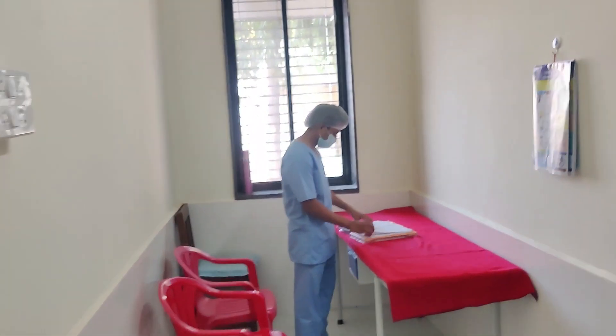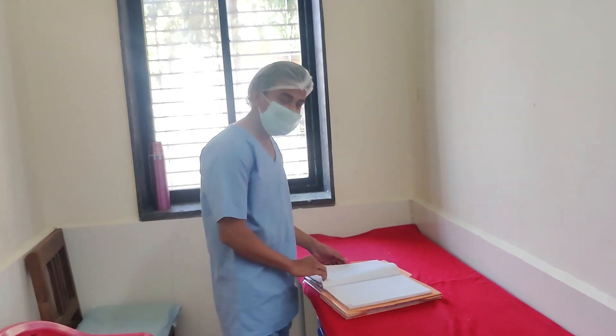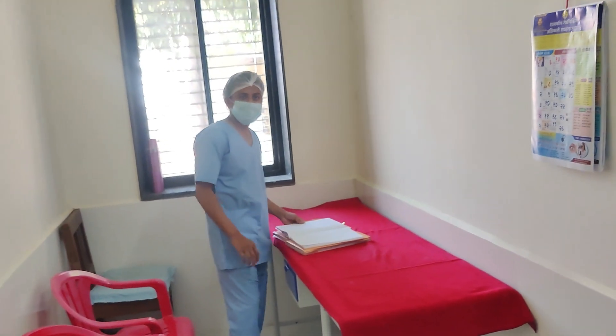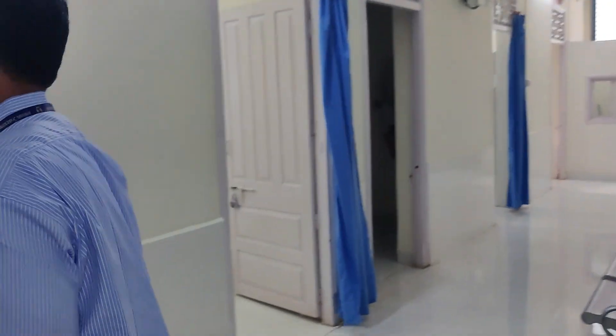This is Mr. Deva Kalam, who has been working hard since two days. Say hello, Deva. He has been working in the operation theater for two months and is from Jiji Hospital. This is the nursing station. We'll now move towards the doctor room.